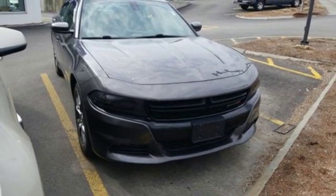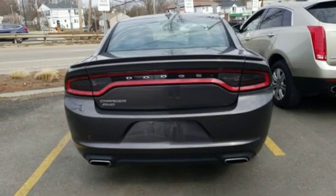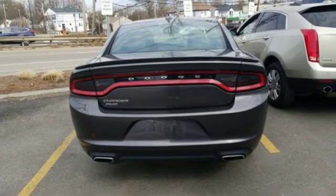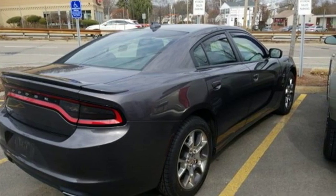Front heated bucket seats, automatic transmission, aluminum wheels, gas pressurized shocks, and a V6 engine. Every Dodge delivers a signature thrill. Take it for a test drive today.